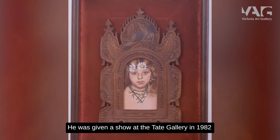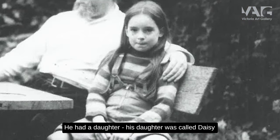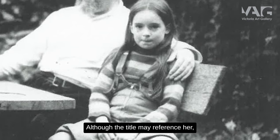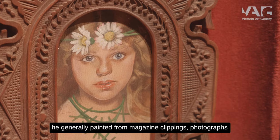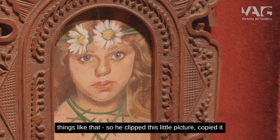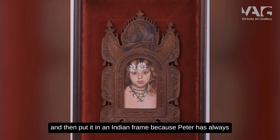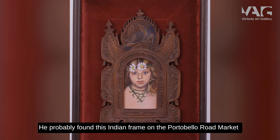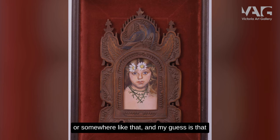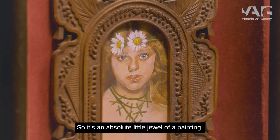He was given a show at the Tate Gallery in 1982 and Daisy Fairy featured in it. He had a daughter called Daisy, but it's not a portrait of her — though the title may reference her. He generally painted from magazine clippings and photographs, so he clipped this little picture, copied it, and then put it in an Indian frame. Peter's always been a magpie collector — he probably found this Indian frame on the Portobello Road Market or somewhere like that. My guess is that the picture was shaped to fit the frame and he married them together when finished.